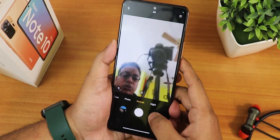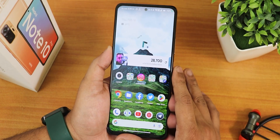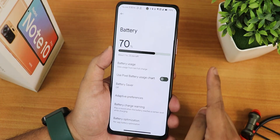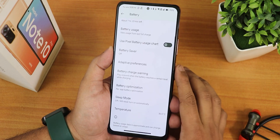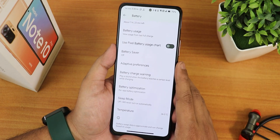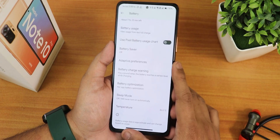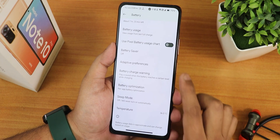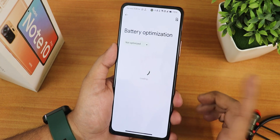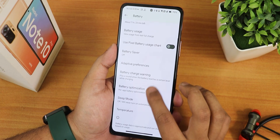The MIUI camera is working great with no issues. In the battery settings, I'm a little disappointed because we do not see the charging cycles — they are simply missing. It only has the temperature view option, sleep mode, battery optimization, power app settings, and the battery charge warning.